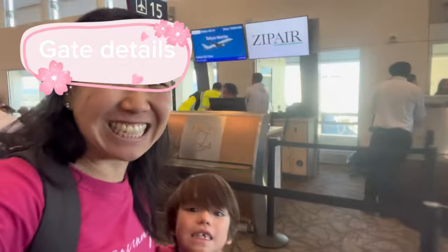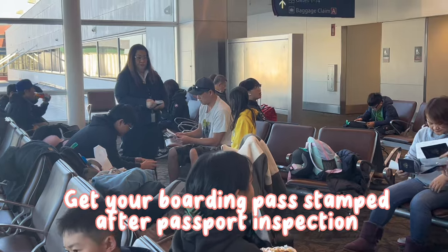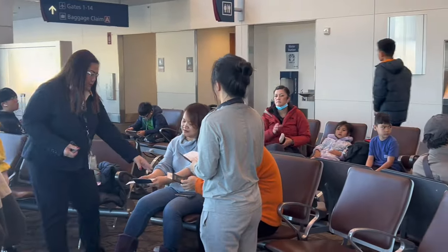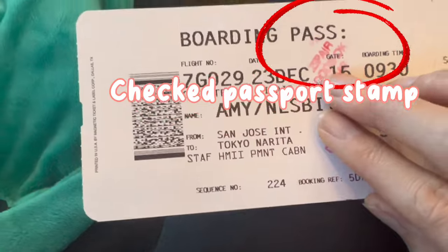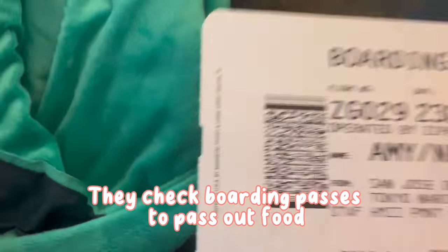Once you make it through security as normal, head to your gate. A staff member may come around to stamp your boarding passes by checking your passports, so then you can put your passports away. They didn't do this in Narita, so it doesn't seem consistent, but if they come around, get that stamped and put your passport away. Keep your boarding pass handy even after you board, because they will come check it before they give you your food.